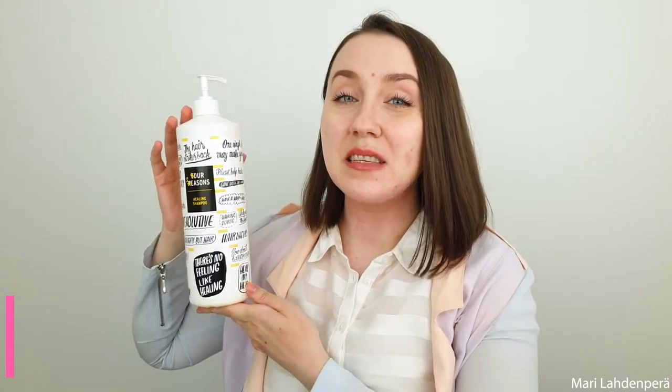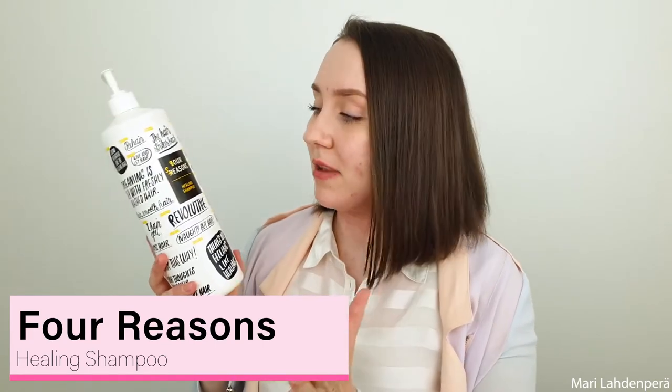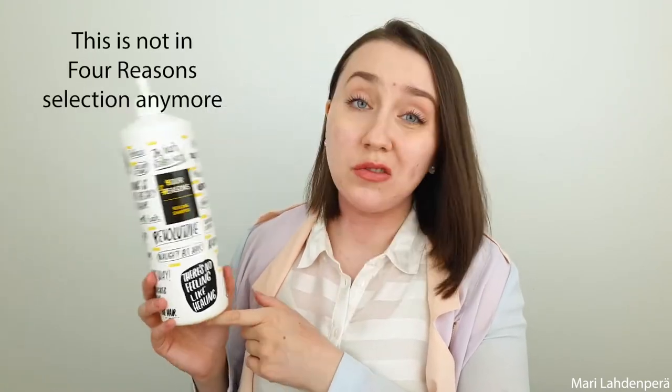The next product is something I've been using for the past year — this is the Foreasongs Healing Shampoo. The brand is Finnish, which I love. The shampoo is really good and more affordable, so I really like it. However, they have changed their packaging and products, so I don't know if they still carry this. It was a really good shampoo, but I think I'm going to move more towards the Inersens products in the future because I want to use something more natural.